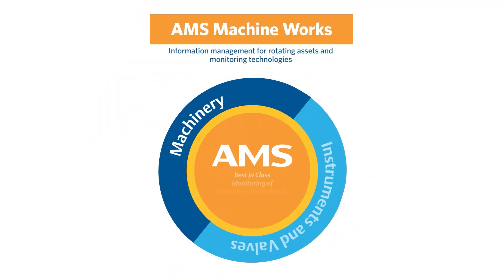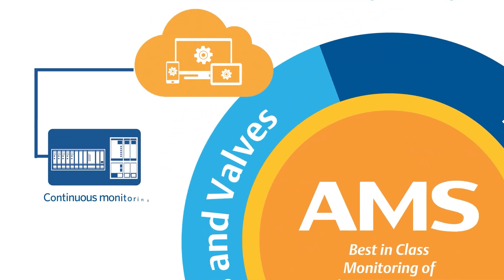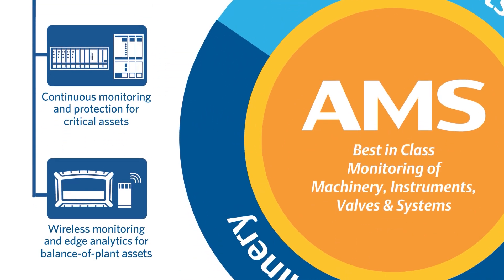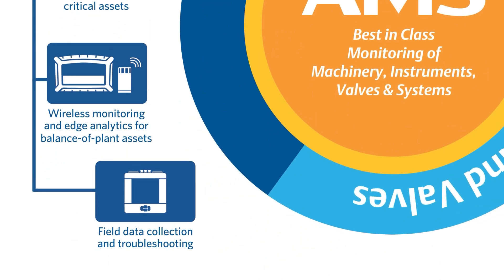AMS Machine Works delivers information management for rotating assets and monitoring technologies. Get continuous monitoring and protection for critical assets, wireless monitoring and edge analytics for balance of plant assets, and field data collection and troubleshooting.